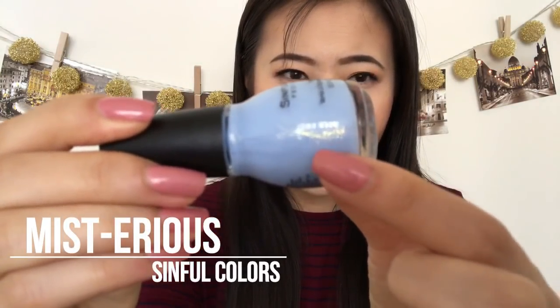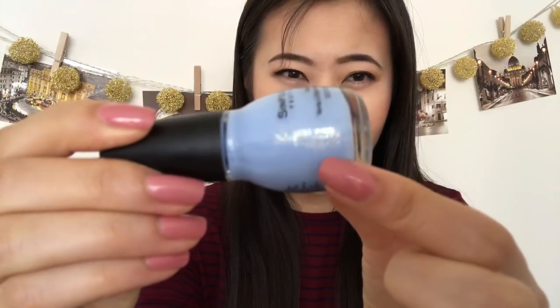'Mysterious' is a light blue color with a really dainty gold shimmer in it. I really wanted that blue plus gold shimmer look because I tried it in my Project Polish video and it didn't work out, so I was craving it. When I saw this polish I figured it was perfect.